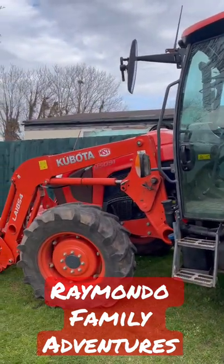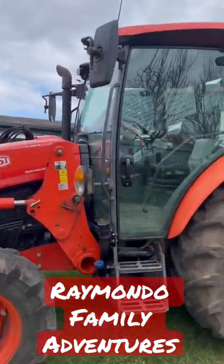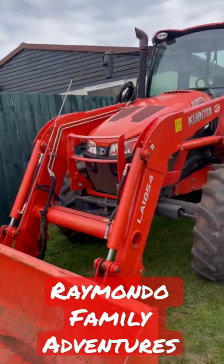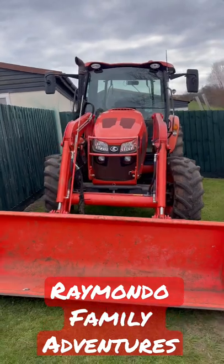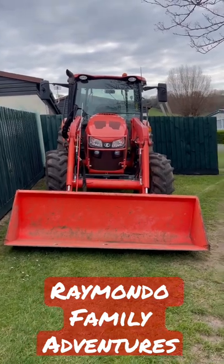That's an M5091 Kubota — just a tractor spot to add to the list and to the playlist of tractors.